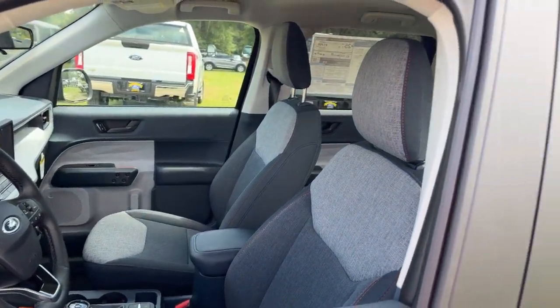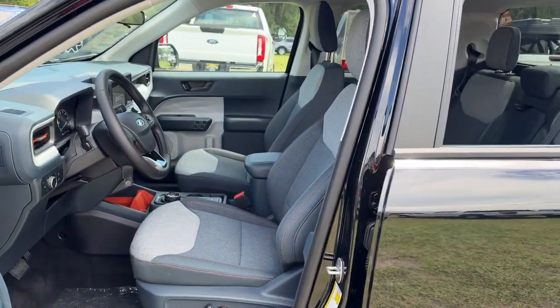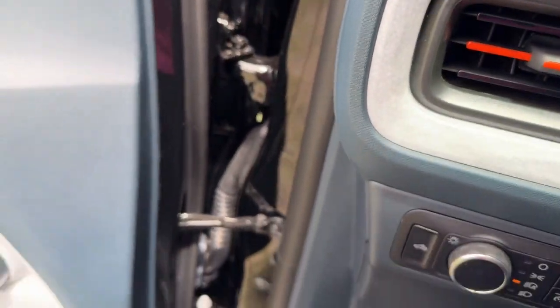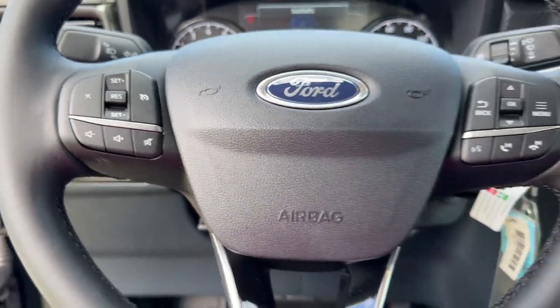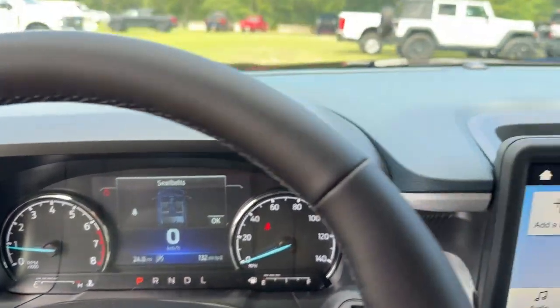The following are some of this vehicle's highlighted options: heated steering wheel, Apple CarPlay and/or Android Auto, navigation system, keyless entry, bed liner, backup camera, remote engine start, steering wheel audio controls, electronic stability control, and Bluetooth connection.